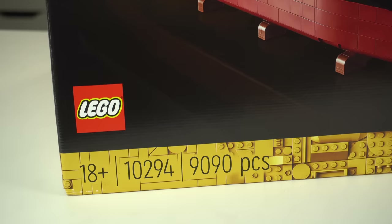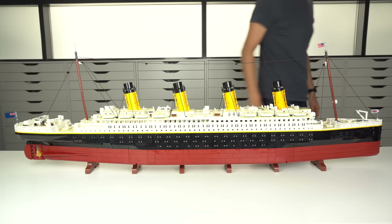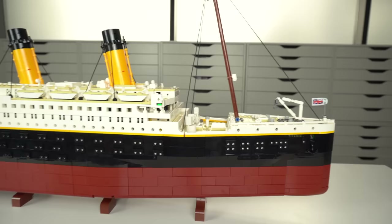The LEGO Titanic is over 9000 pieces and while failing to become the biggest LEGO set of all time — unfortunately that ship has sailed — it is as of today one of the most impressive models LEGO has ever made. It is a perfect replica of the RMS Titanic, one of the most iconic and well-known ships in the world due to the unfortunate circumstances of its maiden voyage, and back then it was the largest and most luxurious ship ever made.